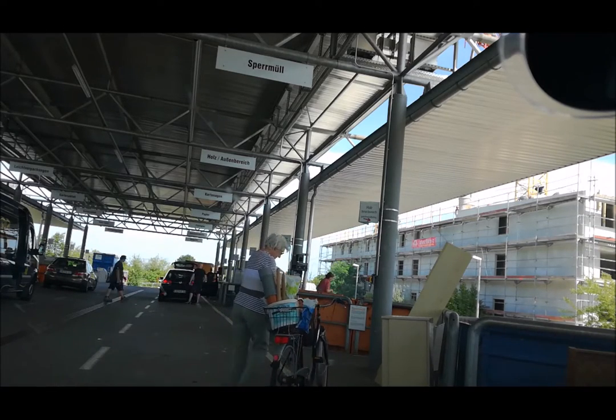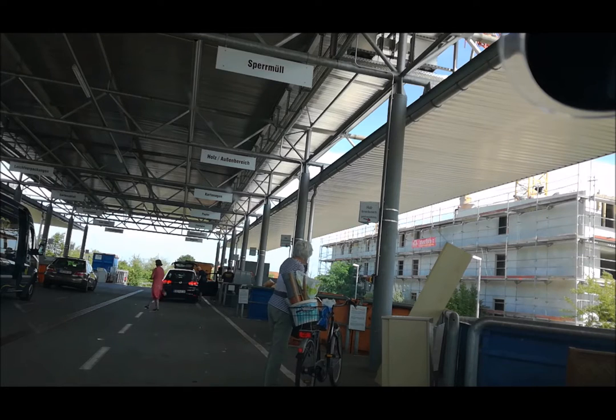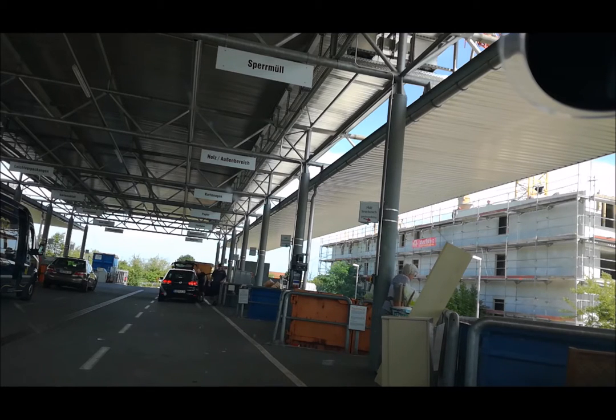It takes about ages till I shut up and go back into the car. Now I will trash the broom into the wood container, like this lady with a bike in front of me is also doing. You can see on the roof there are different signs for electronic trash, plastic, and so on.